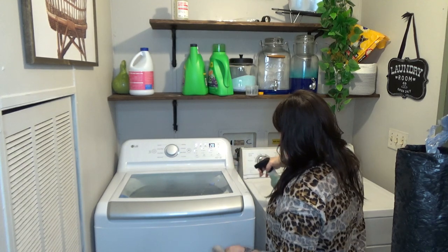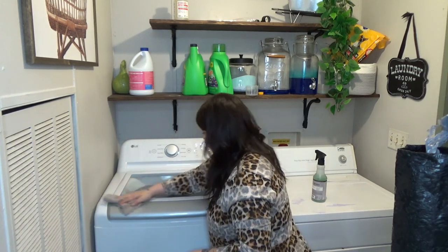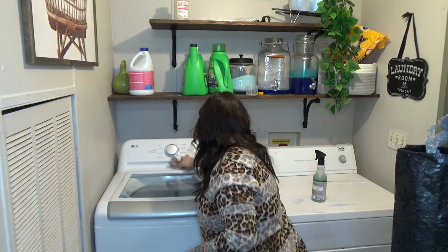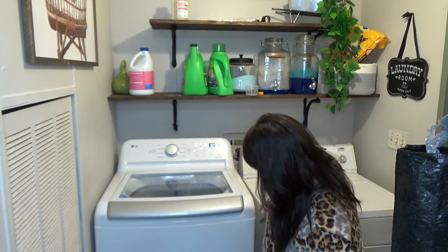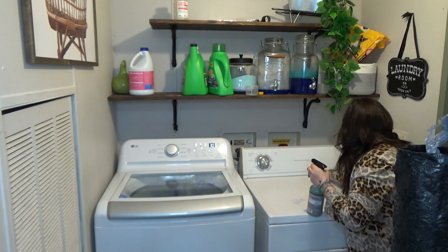I'm going to go ahead and wipe down the washer and dryer really quick. I don't want my new washer to get dirty — it already has cat hair on it from Binks. It just seems to be collecting on this washer, so I'm going to wipe it down and give the dryer a quick wipe down as well, and then we are going to get into the kitchen.